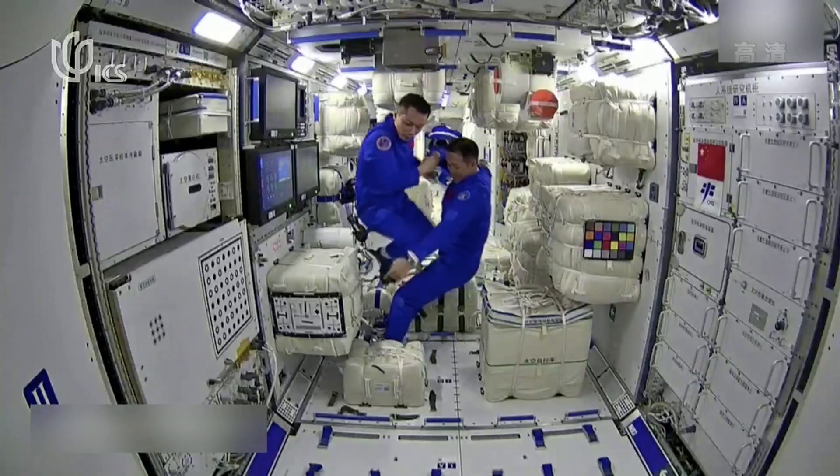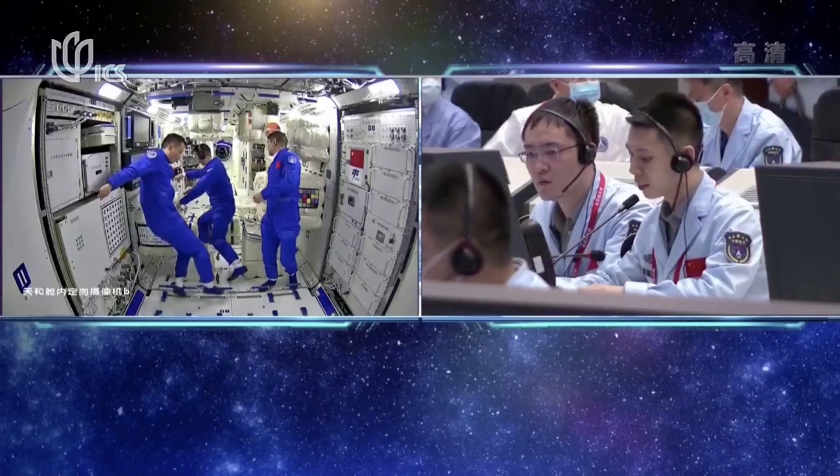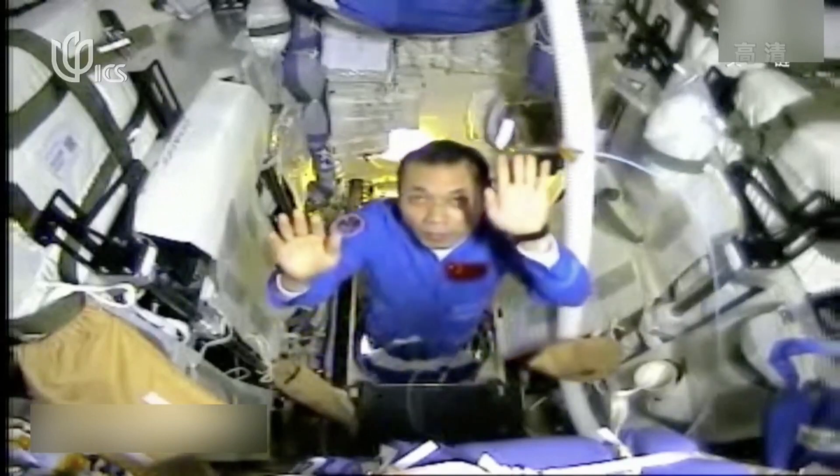The space station is also equipped with a 24-hour emergency warning system that monitors the space station systems. It's linked to mission control on the ground.